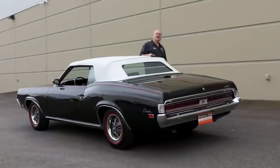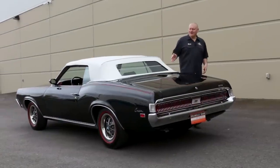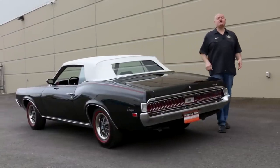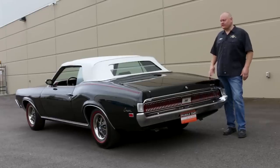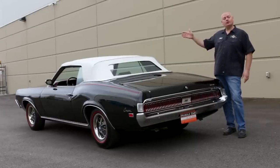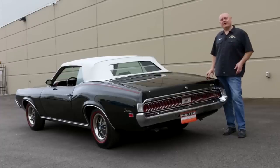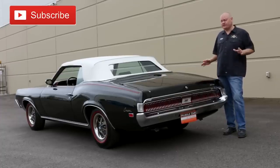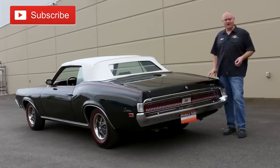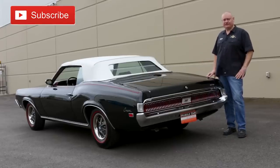Big power, a great design, drop-top fun — all wrapped up in a classy Mercury muscle cat. Like the song says, this one's got it all. We'd like to thank everybody around the world who spends time with us here at Muscle Car of the Week, and a special thanks to the Brothers Collection for picking up such cool cars. We'll be back next time with another one — hope you can join us here on Muscle Car of the Week.